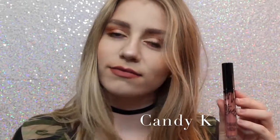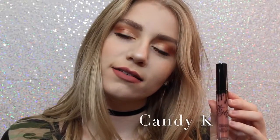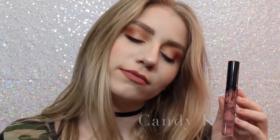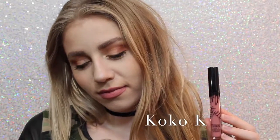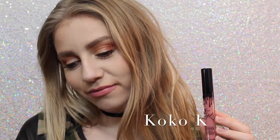Next we have Candy K, which is definitely one of the more everyday colors. I think it's a beautiful pinky nude that is a perfect everyday color. Next is Coco K — I'll show you guys comparisons of Candy K and Coco K at the end — but Coco K is very pink. It's a beautiful everyday pink, and I love it.